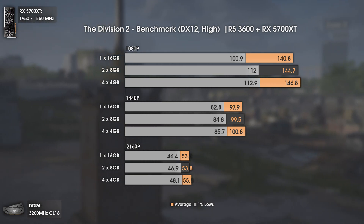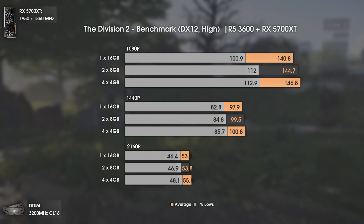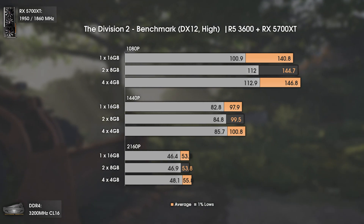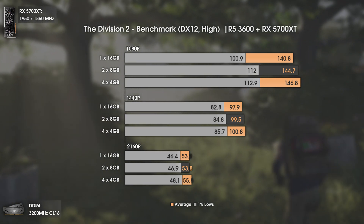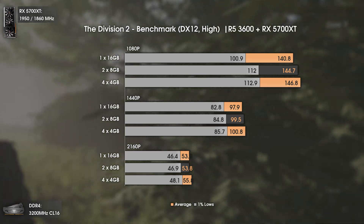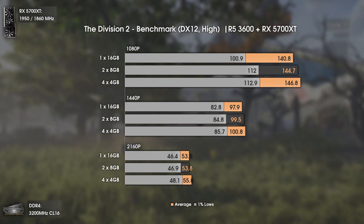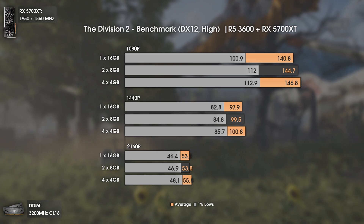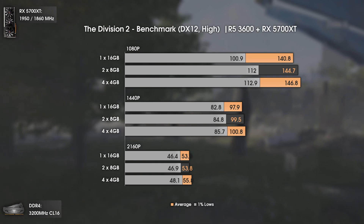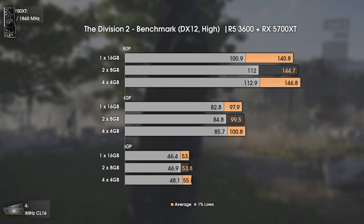This is another well-optimized title and results are all within the margin of error apart from the 1080p ones. At 1080p, both 2x8GB and 4x4GB have around the same values, while 1x16GB has 12 FPS less in the 1% lows. All configurations work pretty well in this game without hard stutters, so even single channel, though not advisable, would still be fine for most users.